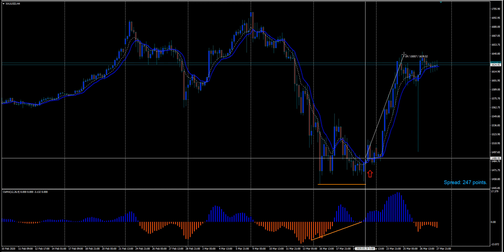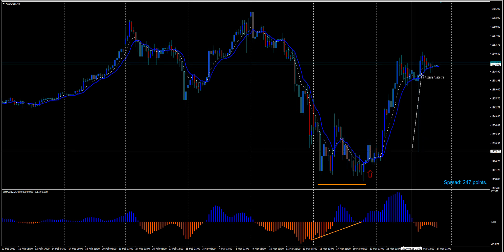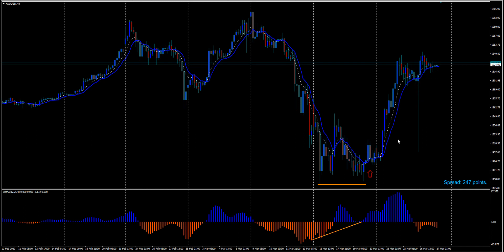What a ride! Look at this massive wick right here — it's like a 1100 pip spike down and back up.